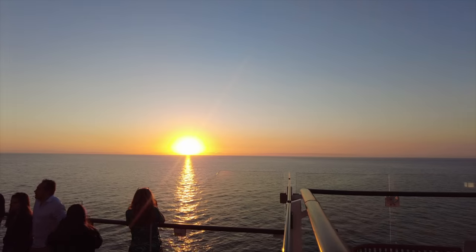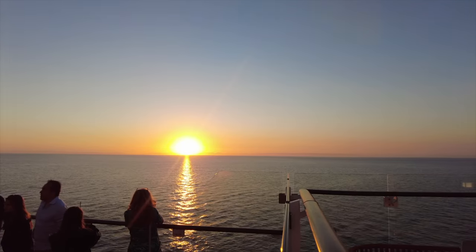Sunday afternoon, champagne bar on the magic carpet — you just can't beat this. It's time to check out the sunset bar.